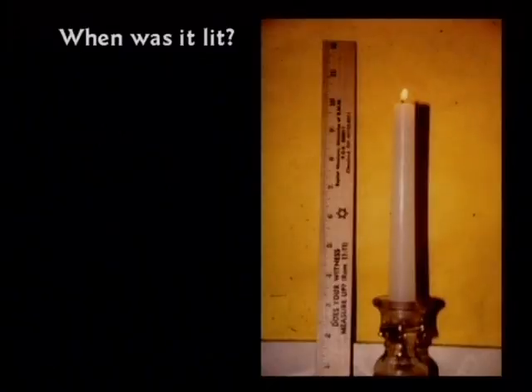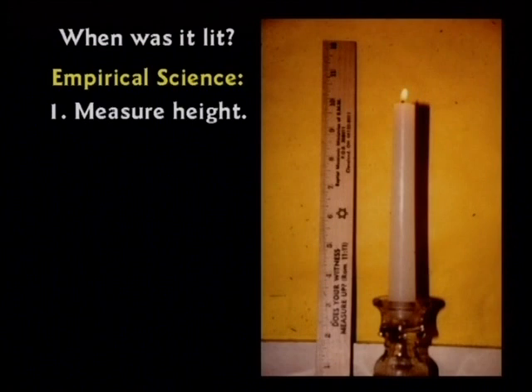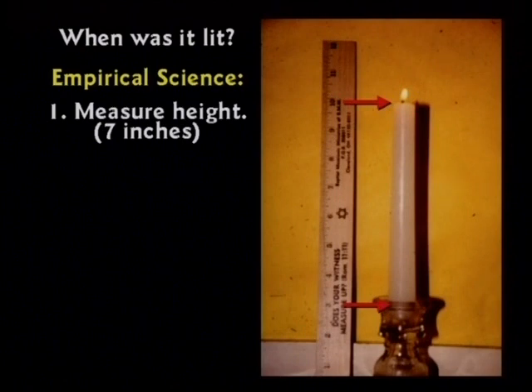A freshman law student could take this apart in a few minutes in a court of law. If you walked into a room and found a candle burning on a table and I asked you when it was lit, you wouldn't know. So let's do some empirical science — measure the height. The candle is seven inches tall; everybody agrees. We measure how fast it's burning with precise timing and find it burns one inch per hour. Now who can tell me when it was lit?